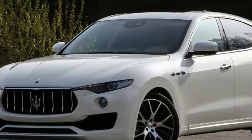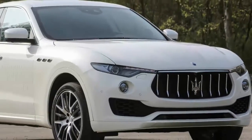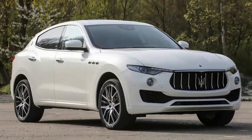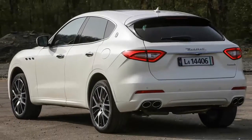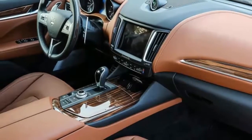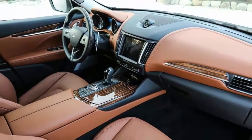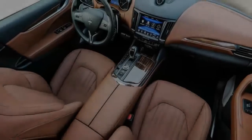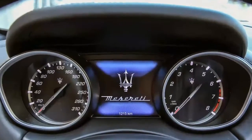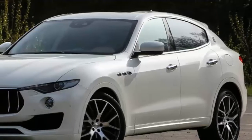The original plan was for the Levante to be based on and built in Detroit alongside the Jeep Grand Cherokee. That changed when Sergio Marchionne decided, in his dictatorial way, that all Maserati and Alfa Romeos would be designed, engineered, and manufactured in Italy. So the team hit reset, borrowed the Ghibli platform, and went about creating a not-quite-a-crossover — taller than a wagon hatchback with air suspension. Just shy of two years later, we're driving the Levante.